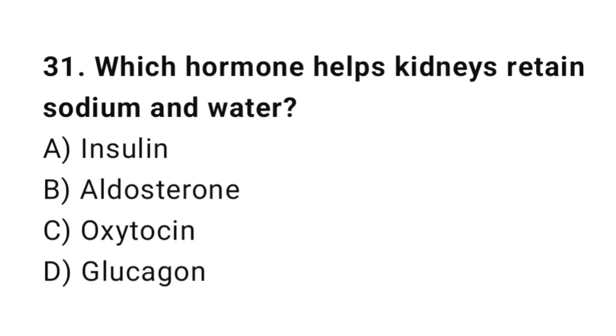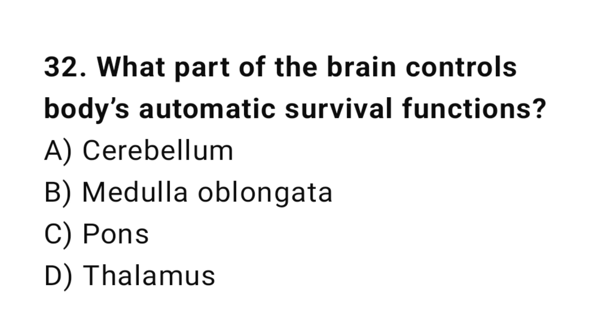Q31: Which hormone helps kidneys retain sodium and water? The correct answer is B, aldosterone. Q32: What part of the brain controls the body's automatic survival functions? The correct answer is B, medulla oblongata.